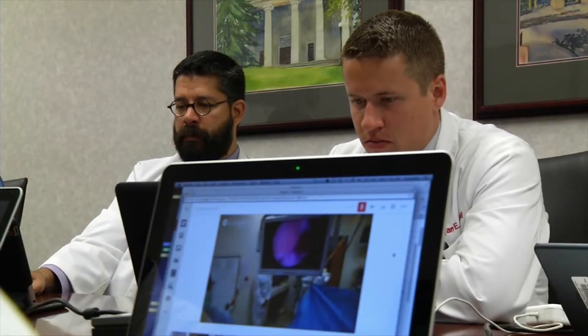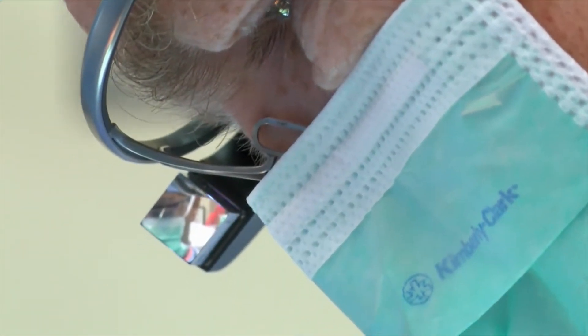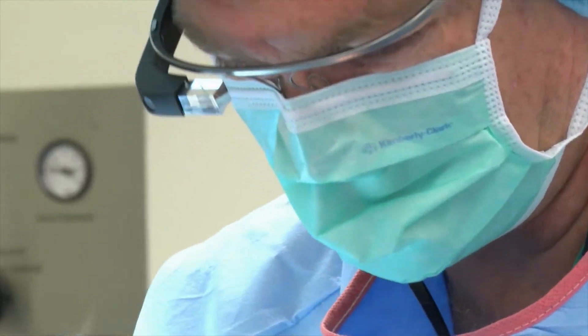Medical experts see Glass as a tool that will allow surgeons to collaborate in real time with other physicians, as well as instantly call up x-ray or MRI images during surgery. Researchers are just beginning to explore the medical applications of Glass, and everyone involved agrees this is the beginning of a revolution in remote patient healthcare.